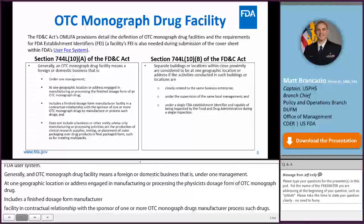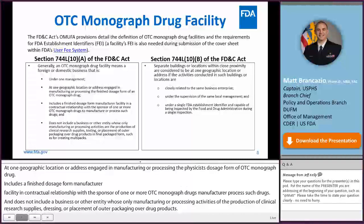Section 744-L10-CAP-B states that separate buildings or locations within close proximity are considered to be at one geographic location if the activities conducted are closely related to the same business enterprise, under the supervision of the same local management, and under a single FEI capable of being inspected by FDA during a single inspection.